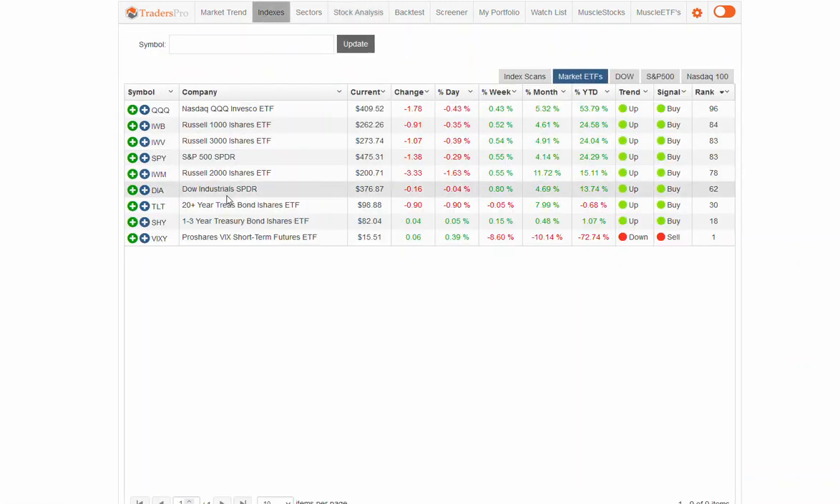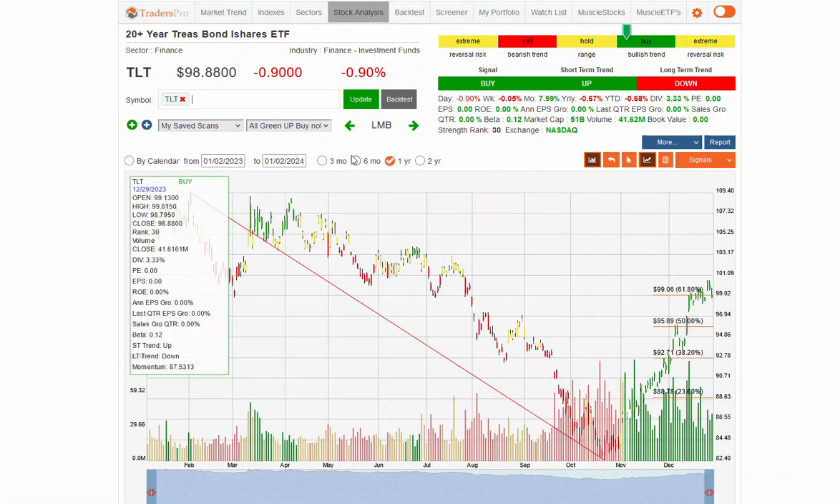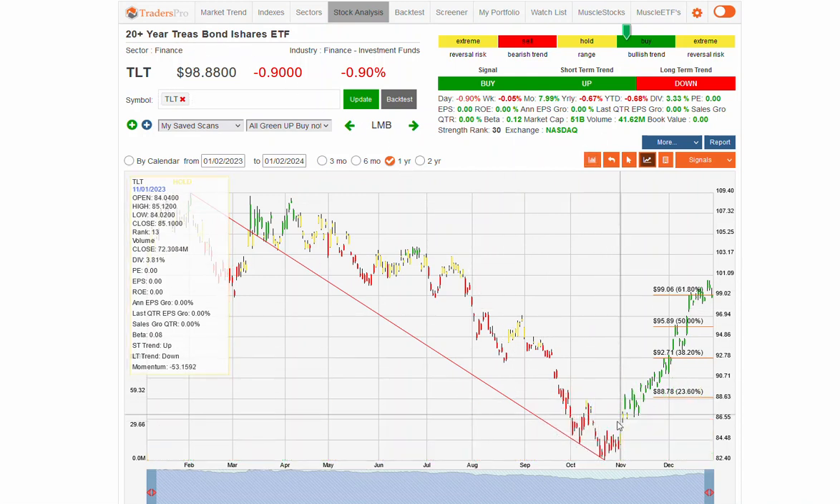If we take a look at bonds, we've seen TLT — the 20-year-plus treasury bond ETF. Price activity on that has been really good, with a solid upward trend, finding some resistance around that $99 range. And ultimately, the bond market could see a retracement right here as well.